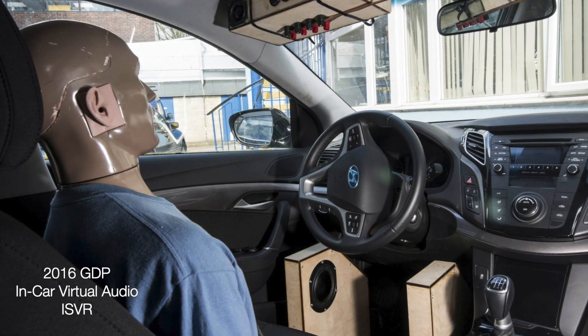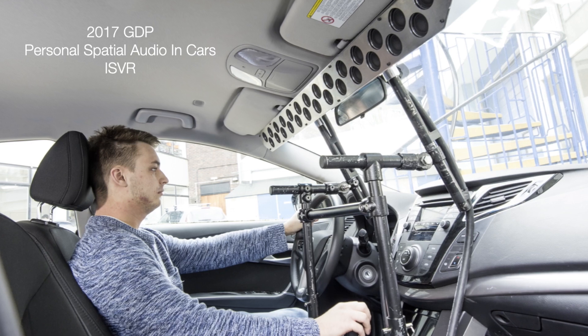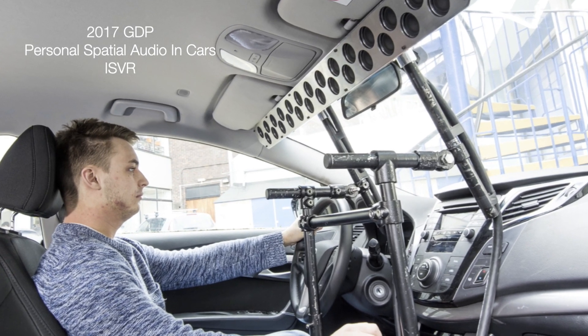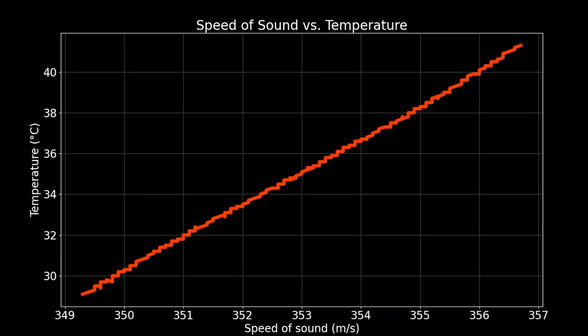However, while some attempts have been made to give a 3D audio experience to the driver and passenger of a car, none have yet been able to account for the positions of both occupants or the effect of changes in temperature and humidity on the sound speed.